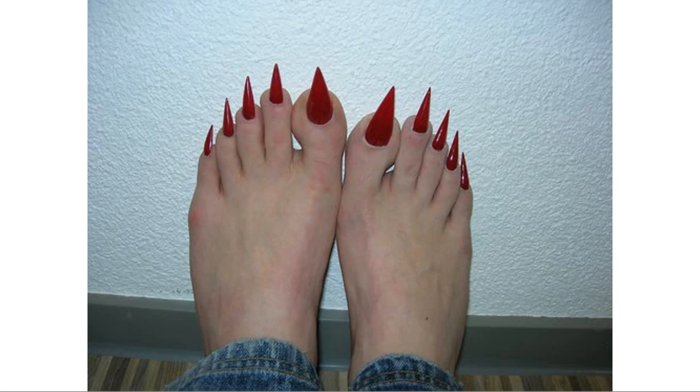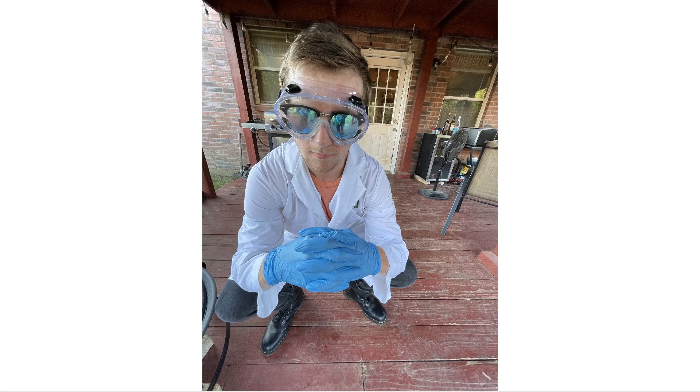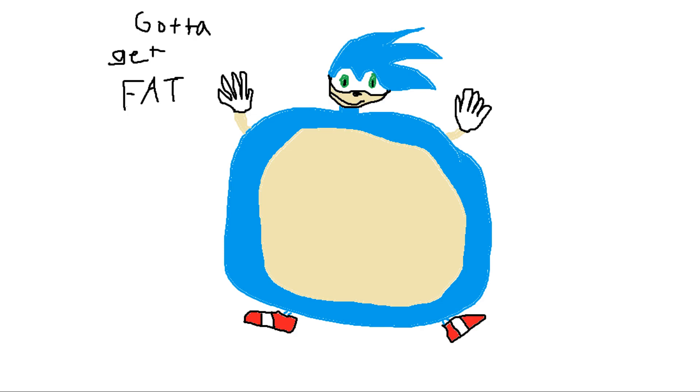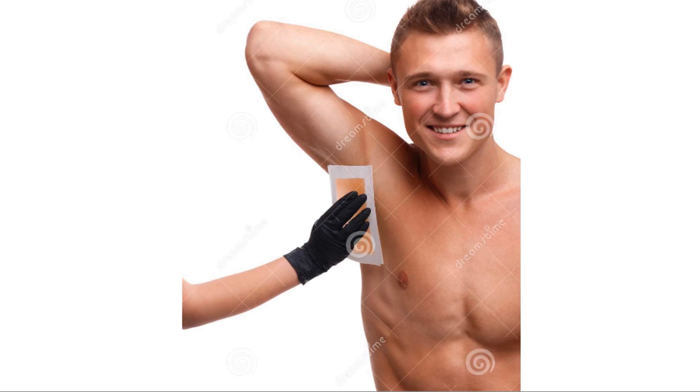I'm sweaty, it's hotter than Satan's toenails in Texas, and deodorant is getting more and more expensive. With the economy taking historic nosedives, unprecedented heat waves making sweat stains the new normal, and inflation making it cheaper to rearrange your own brain than it is to fill up your gas tank, many of us are looking for cheaper ways to get some effective deodorant.